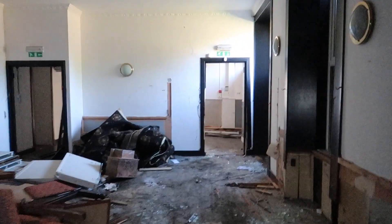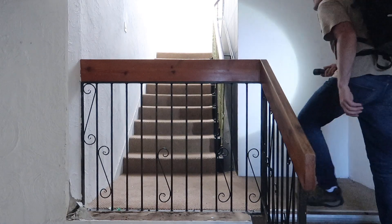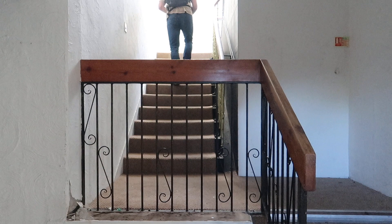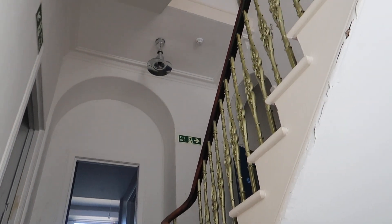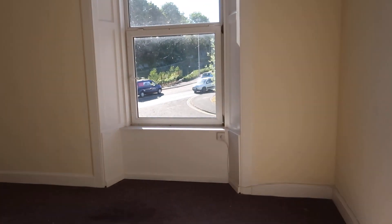We're going to look upstairs now. Lovely old banisters here. These are the rooms — really high ceilings.